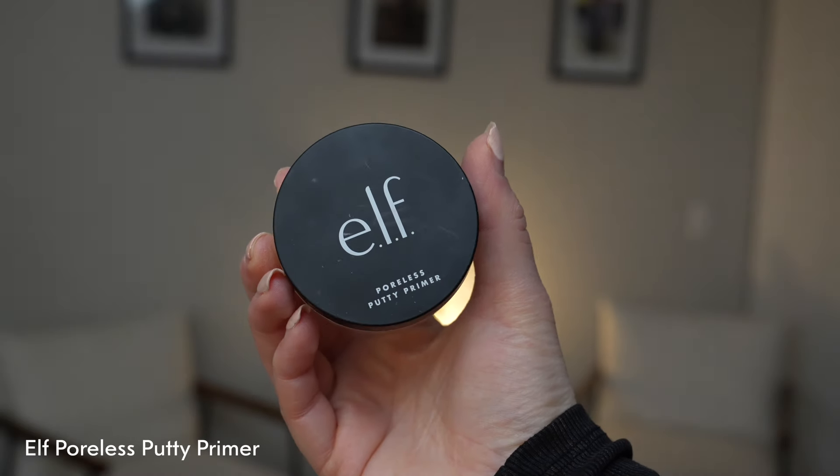Hey everyone, welcome back to my channel! Today's video I want to share with you how to have a simple, clean, minimal makeup routine for 2024. This year I'm definitely trying to be more minimal in my everyday life, and one aspect of that is definitely my makeup routine. I narrowed it down to just a few products for a clean, minimal everyday makeup routine, so if you are looking for that, be sure to watch this entire video. Let's get started!